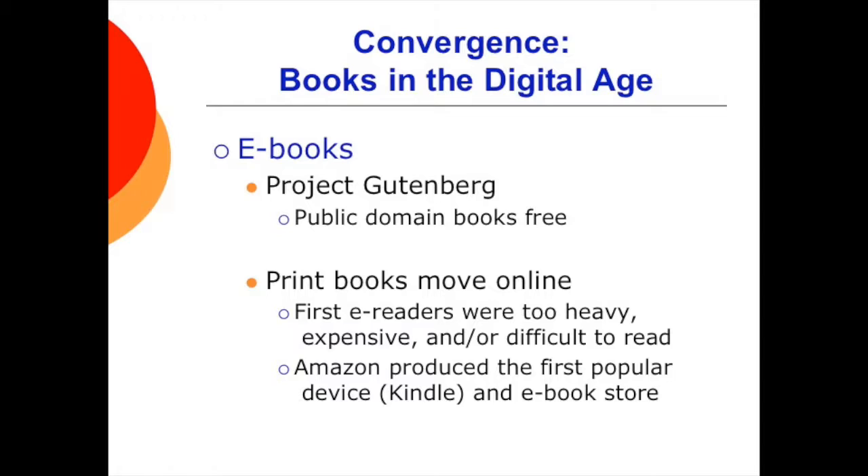At first, e-readers were big, bulky, and expensive, but as with almost all technology, they became smaller, lighter, and more cost-effective. E-books are also the reimagining of what a book can be — books now have embedded video, hyperlinks, and dynamic content, and publishers are tailoring books to specific readers.